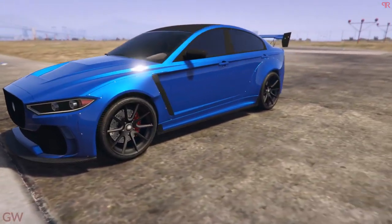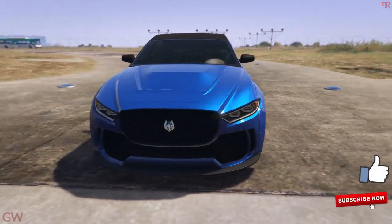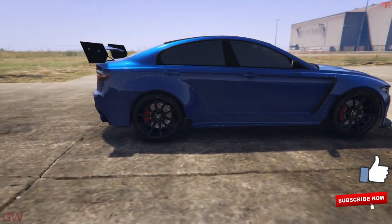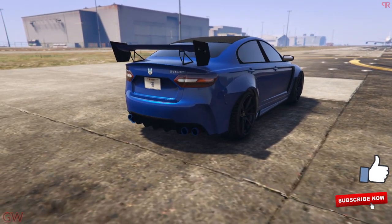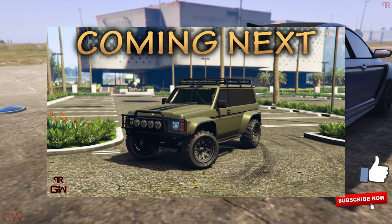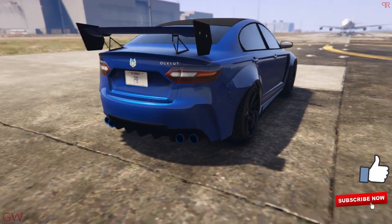Alright everyone, that's the complete customization and review of the Ocelot Jugular. More awesome customization and walkaround videos are coming soon. Up next is the Annis Helion, so make sure you stay tuned by hitting the like and subscribe button. Thank you all and have a good day.